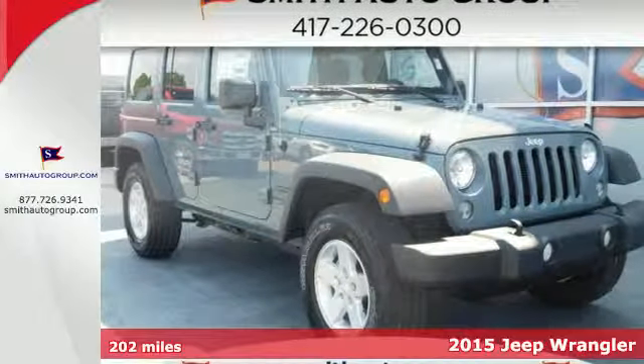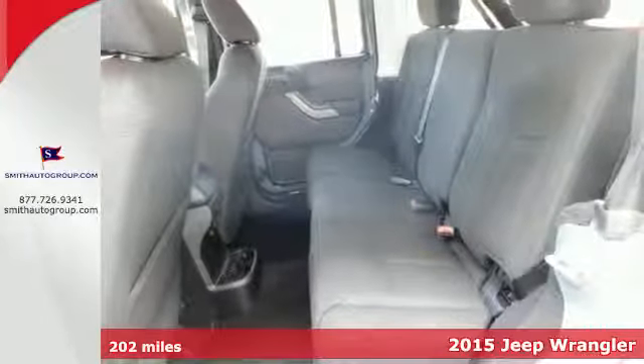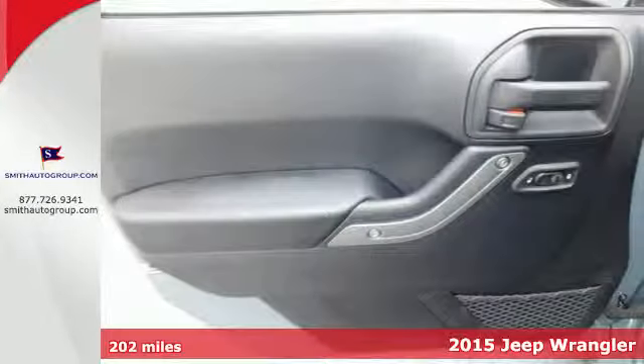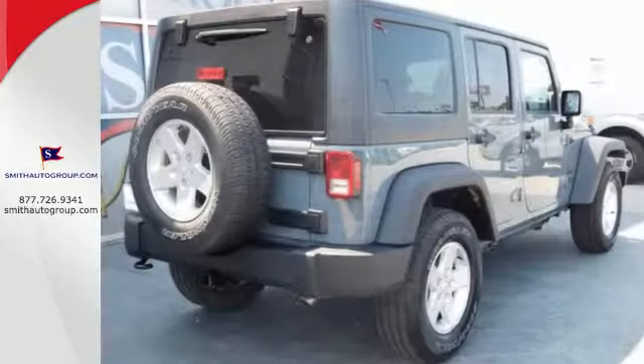Here's a 2015 Jeep Wrangler Unlimited. Illuminated footwells and cup holders and the fold and tumble seats invite you beyond its four doors and into its interior — that is, if you choose to make it an interior.